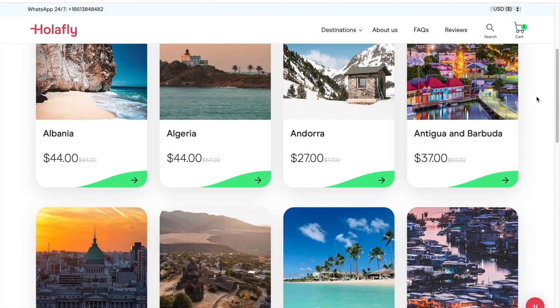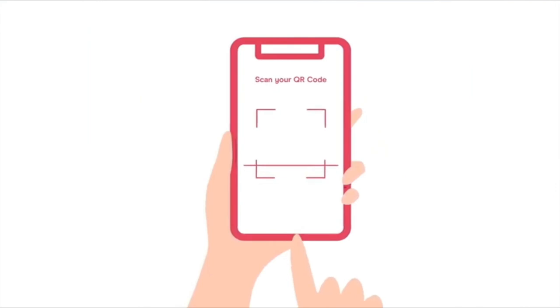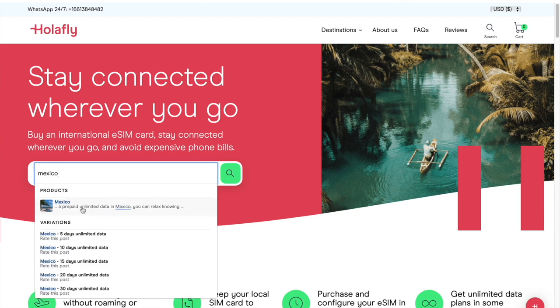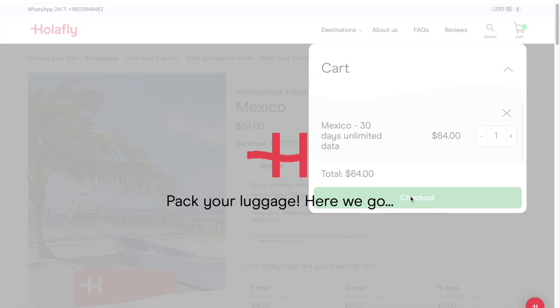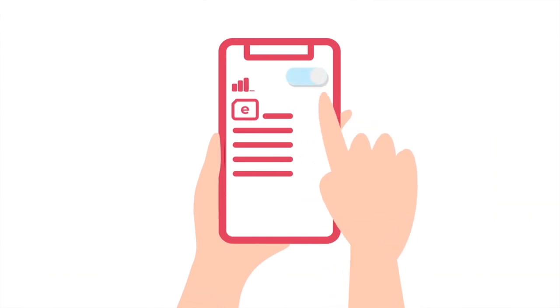Obviously using an eSIM is much easier than all of these options, which is why we've chosen to go with Olifly. Olifly's eSIM provides 4G connection in over 130 destinations around the world. You can connect to the internet just by scanning a QR code, which means you don't have to worry about roaming fees or buying a new SIM card. To purchase, just select which countries you'll be traveling to, complete the purchase, and you'll be sent the eSIM within minutes to your email. Then just scan the QR code and follow the instructions.